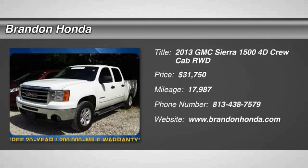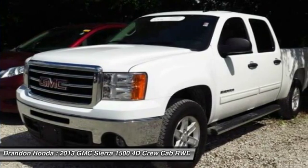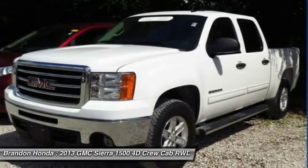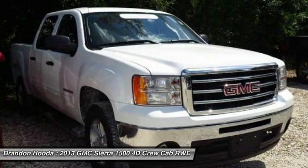The 2013 GMC Sierra 1500. The Sierra 1500 offers a five-star frontal and side crash test rating, and a combination of mechanics and aerodynamics that give it better conventional V8 fuel economy than any competitor.